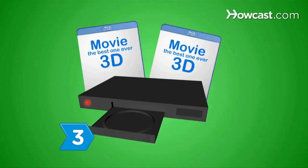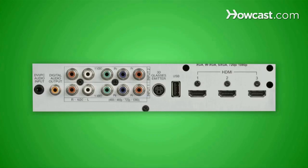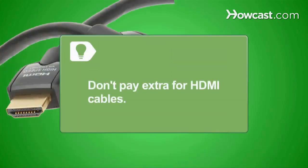Step 3. Throw in the cost of a new Blu-ray player, too, if yours is outdated. 3D TVs require HDMI 1.4, and audio-visual equipment sold before 2009 uses version 1.3 or lower. Don't pay extra for 3D-ready HDMI cables — your current cables will work.